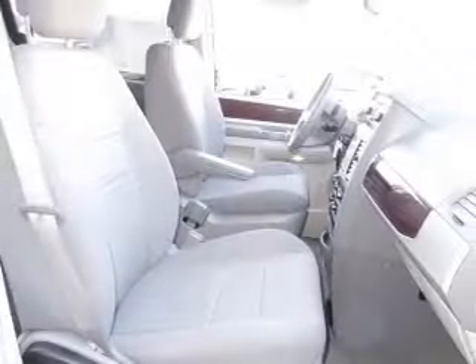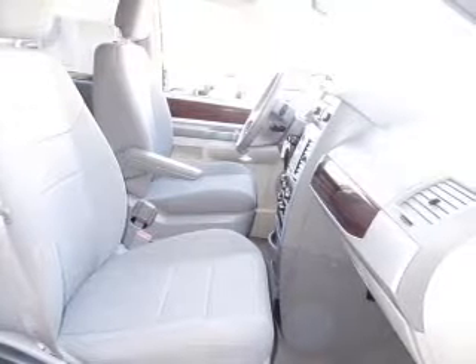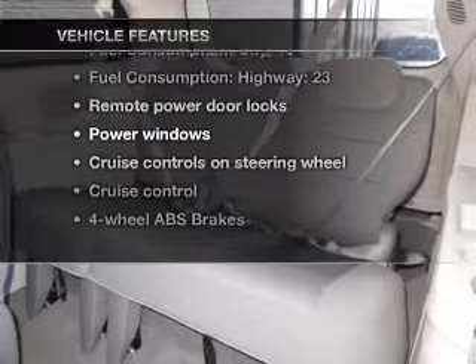You will appreciate the safety feature of anti-lock brakes. Tailor the temperature to your preference and your passengers. And with these notable features, you won't want to miss out on the opportunity to own this amazing ride.